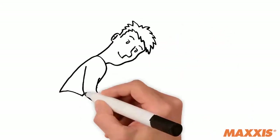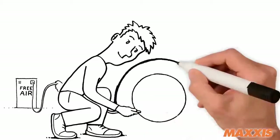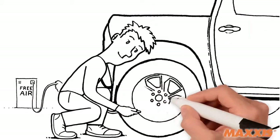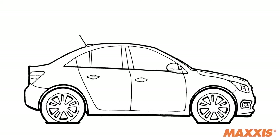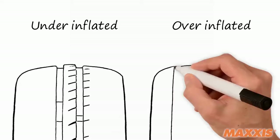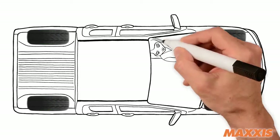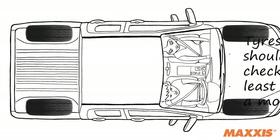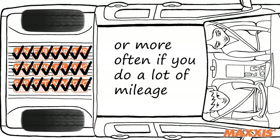Tire pressure: inflating your tires to the specified tire pressure for the vehicle's tire size and load is vital to ensure they perform optimally and, more importantly, safely. Accurately inflated tires will not only help to reduce the chances of tire damage and uneven wear, but also ensure that your tires have the best possible contact with the road, providing you with a safe and stable ride.